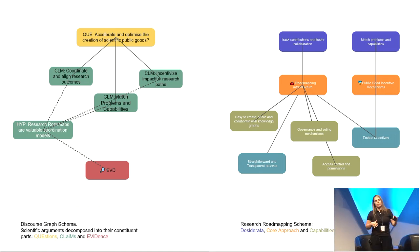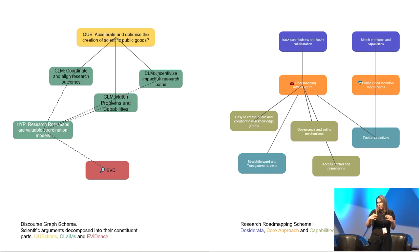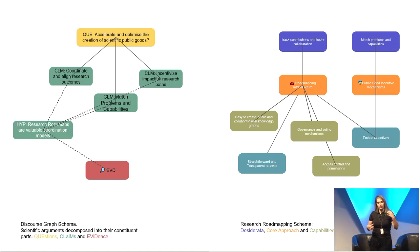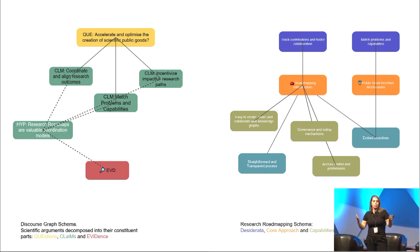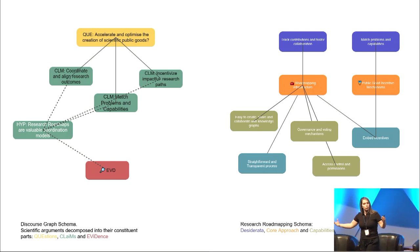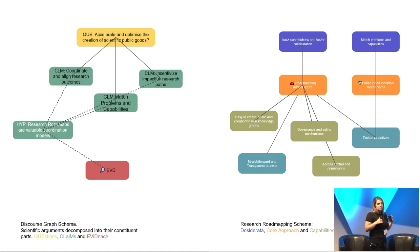I'm using a set of knowledge exchange models we're developing with our extended network of collaborators and partners. On one side, we have discourse graphs — a schema that maps scientific arguments into their constituent parts: the research question we are trying to solve, all the claims that would provide a solution to that question, the hypotheses we come up with, the results we generate, and hopefully the evidence that will either support or oppose those claims.